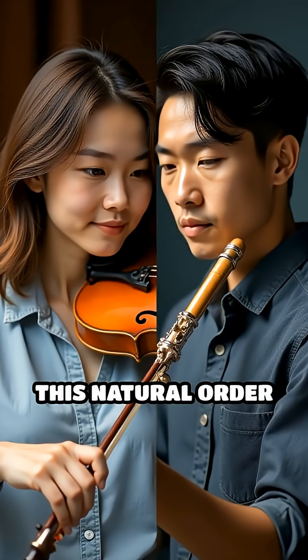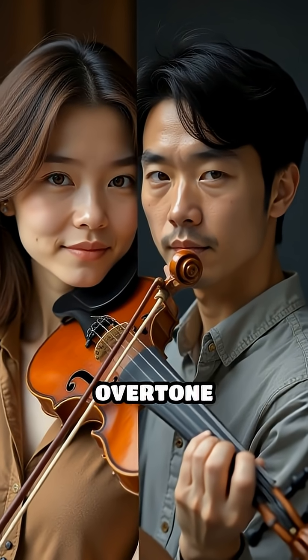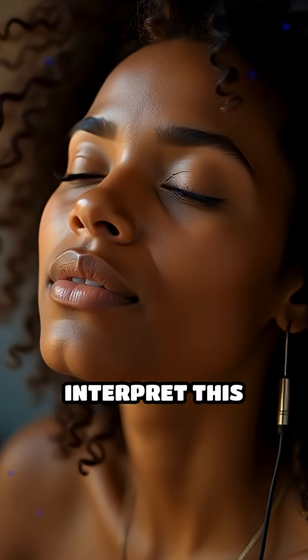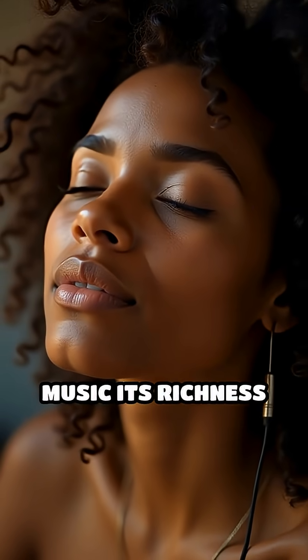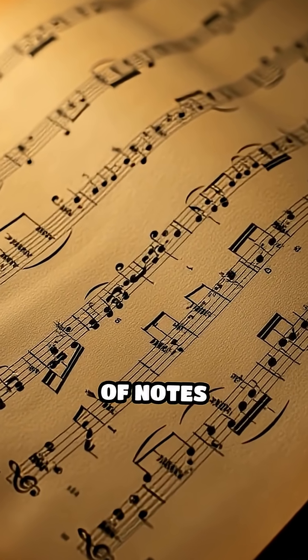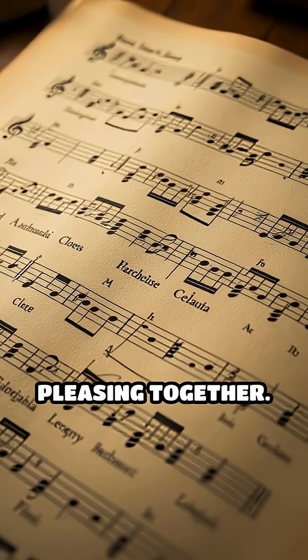This natural order is why a violin and a flute playing the same note sound so different — their overtone patterns are unique. The way our brains interpret this blend is what gives music its richness and emotional depth. Even our sense of harmony comes from these patterns, as certain combinations of notes share overtone relationships, making them sound pleasing together.